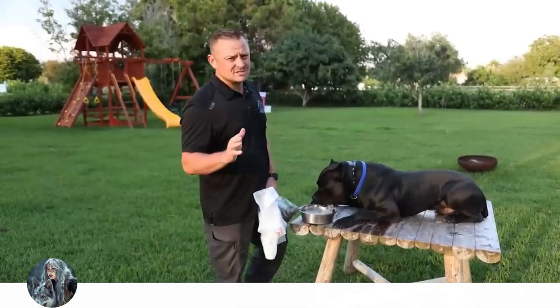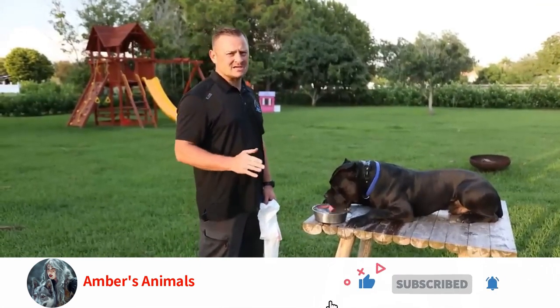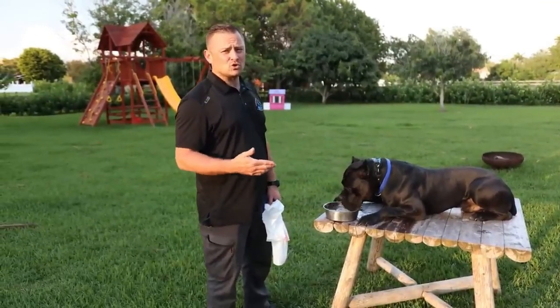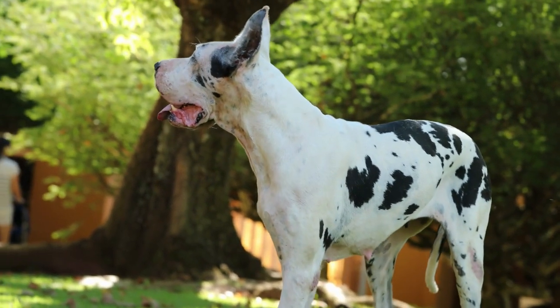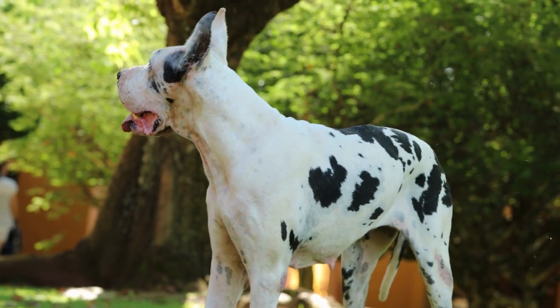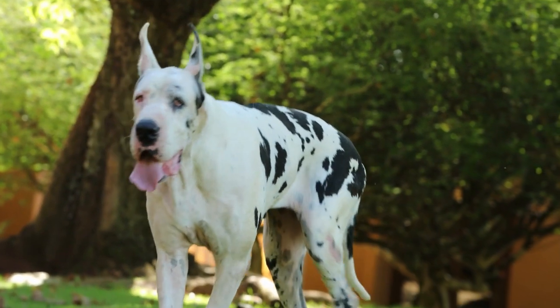Health. Gastric dilatation volvulus, GDV, sometimes known as bloat, is the leading cause of death in Danes. Owners should become knowledgeable about the warning indications of bloat and what to do if it occurs. A prophylactic gastropexy, often known as a preventative tack, is a procedure that many breeders and owners think about doing to help avoid some of the more severe effects of GDV.